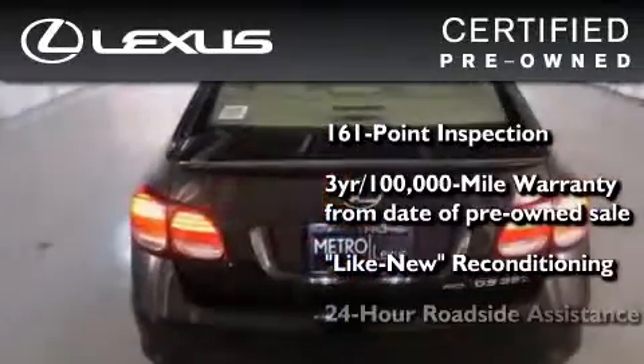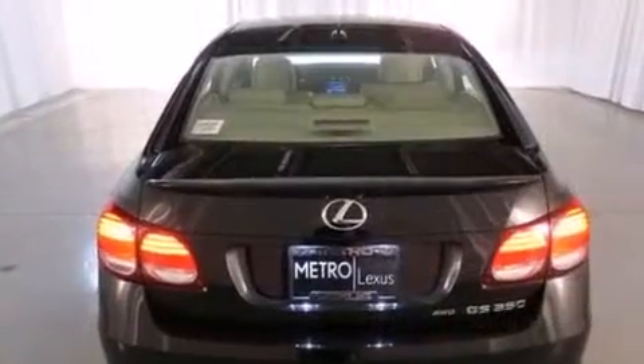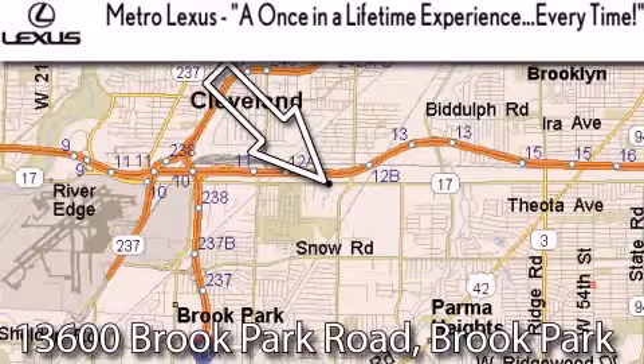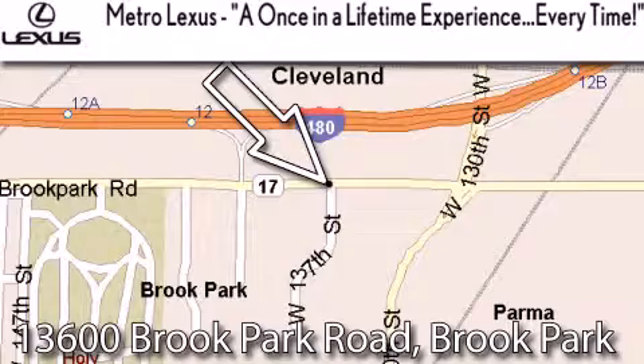It isn't new, and it isn't used — it's in a special category all its own. Please call today to reserve this vehicle for a test drive. Metro Lexus is located at 13600 Brook Park Road in Brook Park. A once-in-a-lifetime experience, every time.